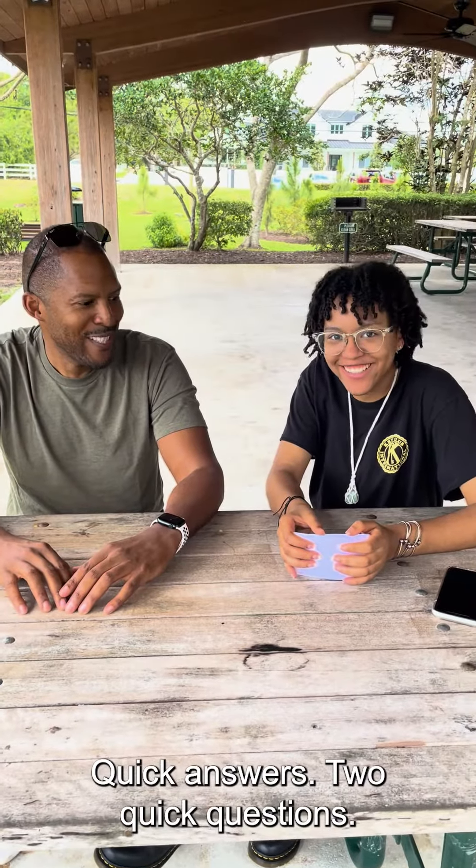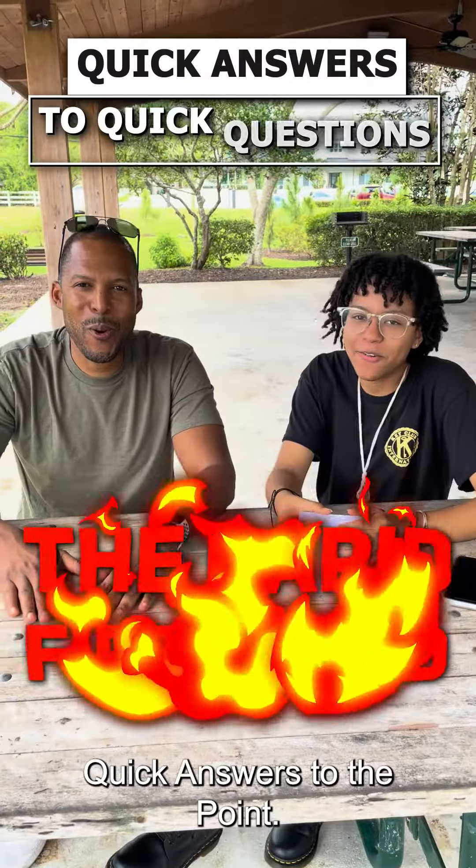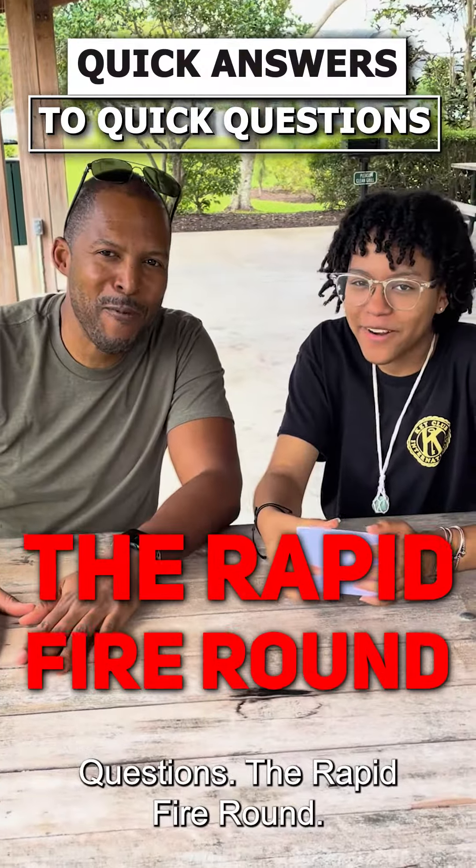Quick answers to quick questions — the rapid fire round. I'm scared for myself.